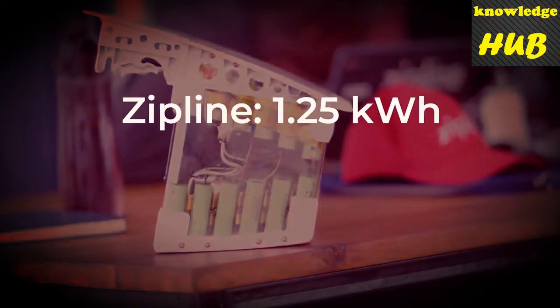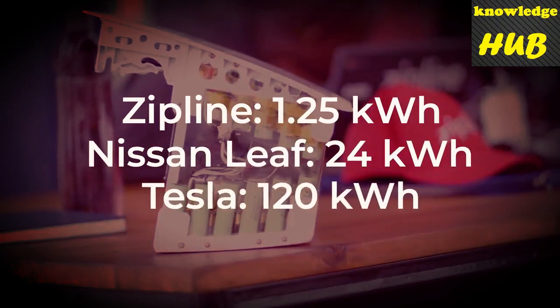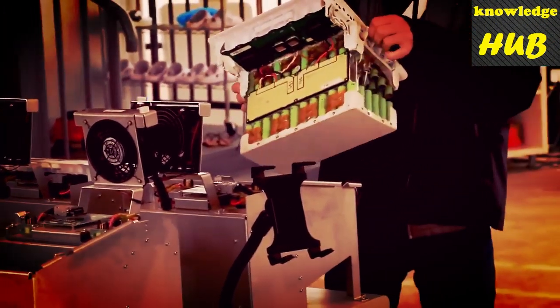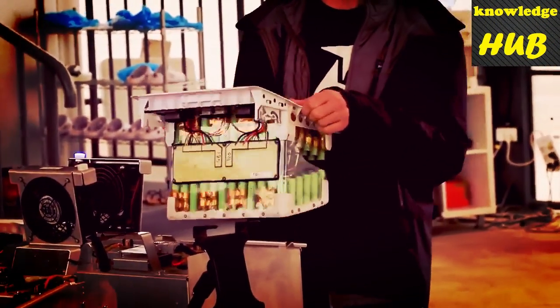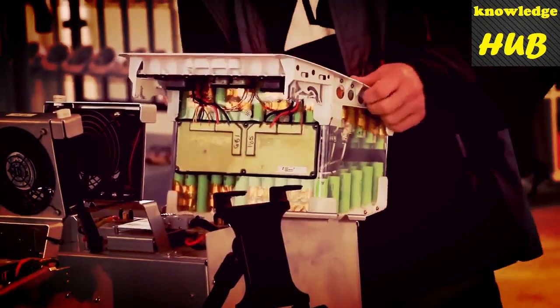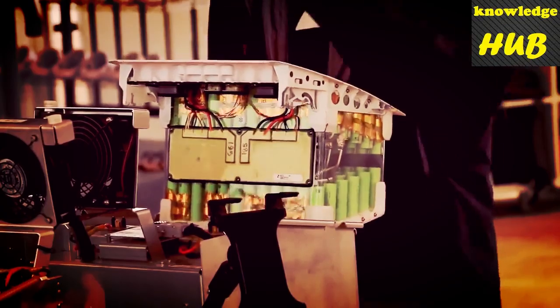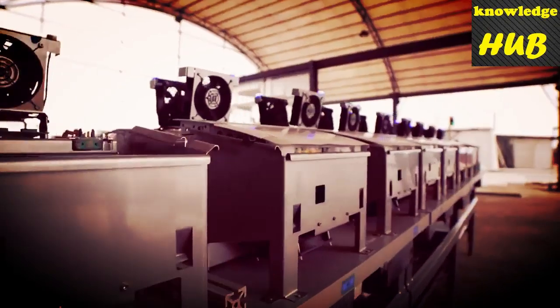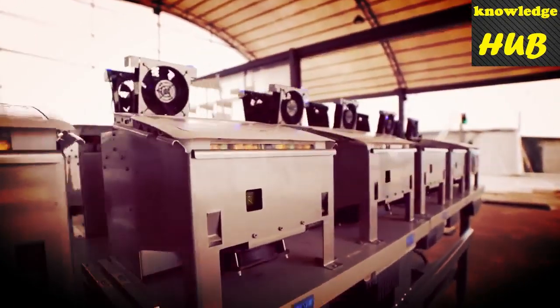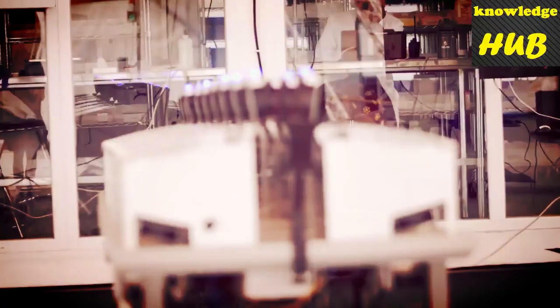For comparison, a Nissan Leaf has 24 kilowatt hours and your average Tesla has about 120. As mentioned before, these removable battery sections aren't just batteries — they contain the GPS circuitry but also include the data storage that holds flight data from all the sensors on board. The moment the battery is hooked up to charge, the data begins to pour into Zipline's servers. For every hour of flight, these drones generate 1 gigabyte of data.